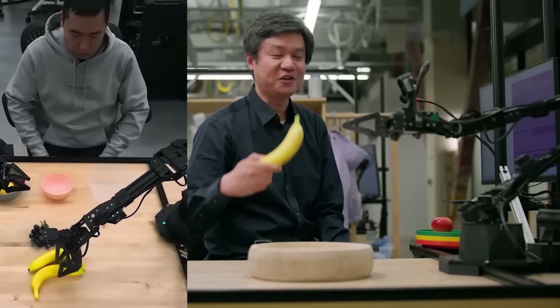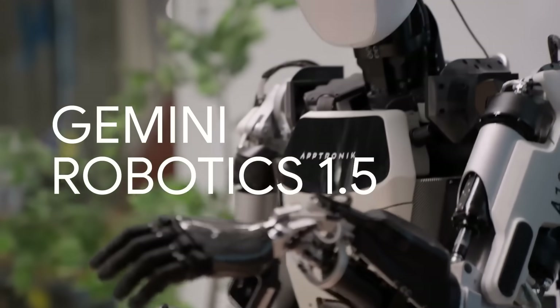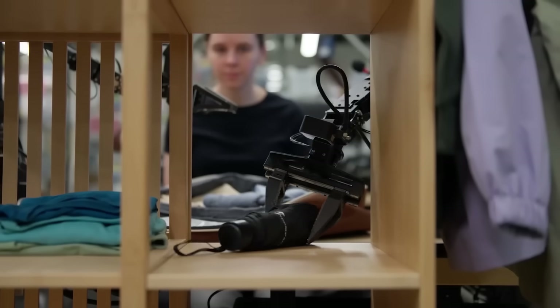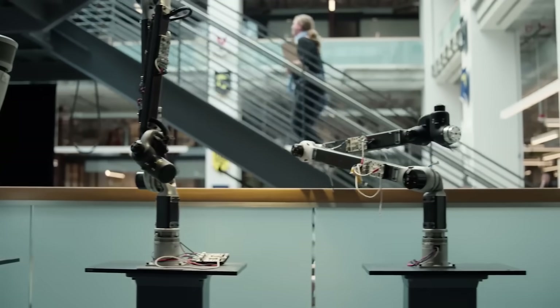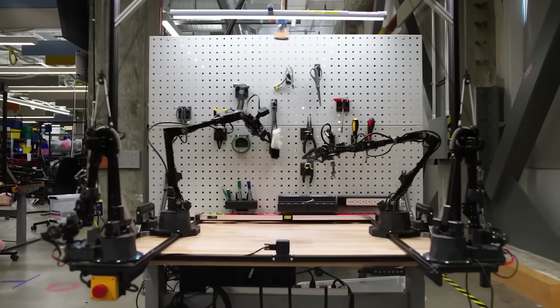That old way of doing things is officially dead. Today, we're looking at Gemini Robotics 1.5, a brand new family of models powering the next generation of physical agents. These robots can now take on longer, multi-step challenges all on their own.